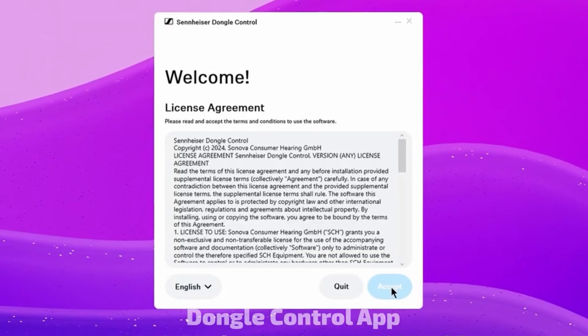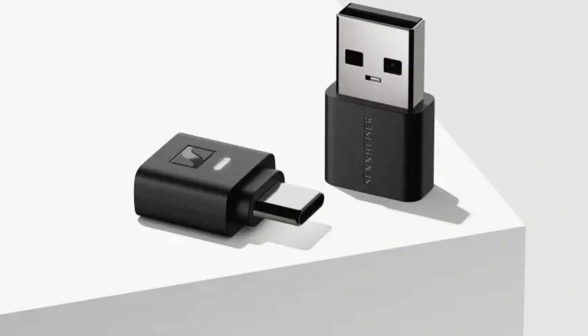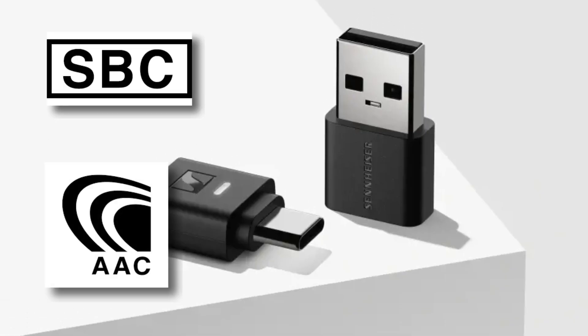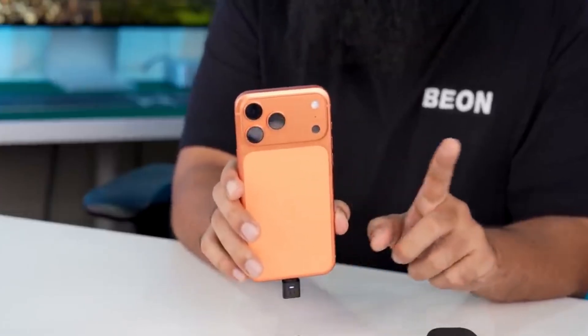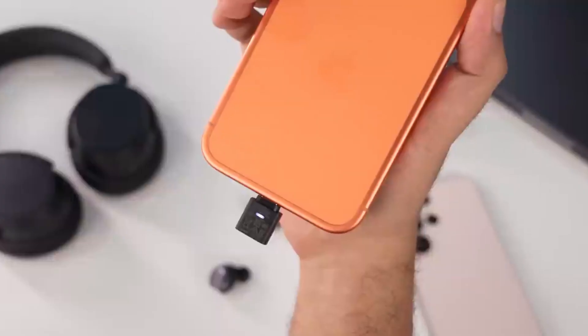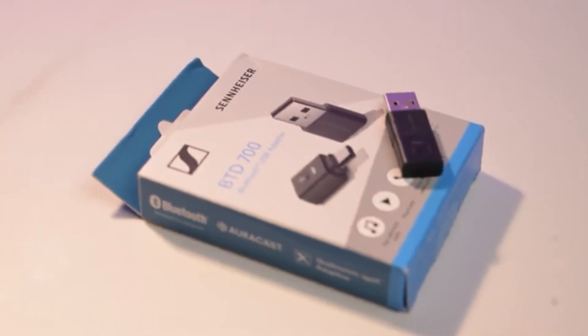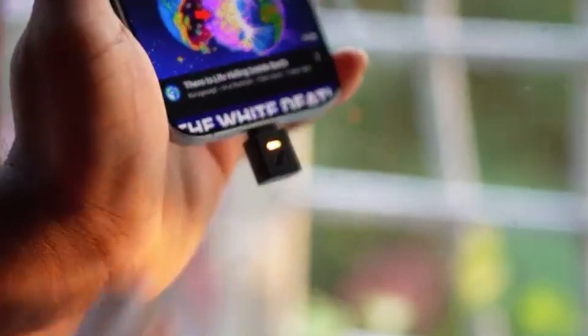Of course, no device is perfect. The benefits depend entirely on your headphones — if they only support SBC or AAC, improvements will be marginal. Some systems may default to lower sample rates depending on software or OS settings, and iPhones, while compatible via USB-C, still face certain app-level limitations. Physically, the dongle's small size is convenient, but also easy to lose or accidentally bump in a crowded USB port.